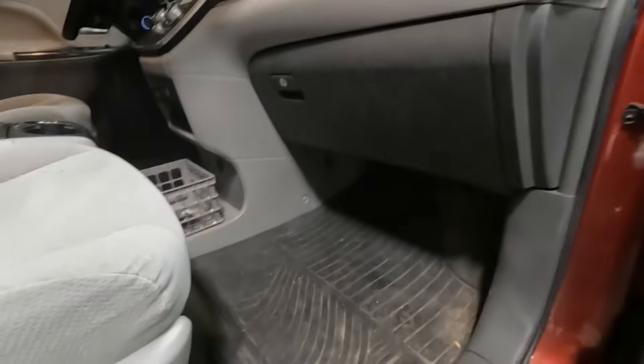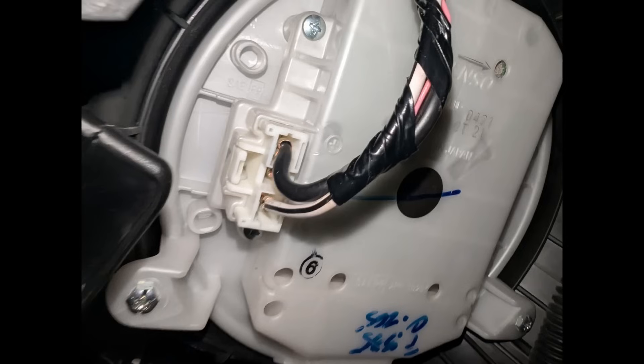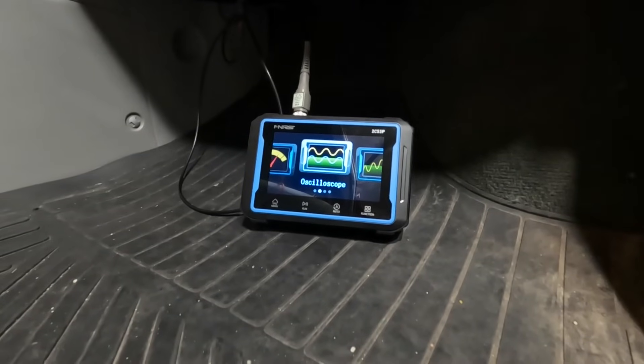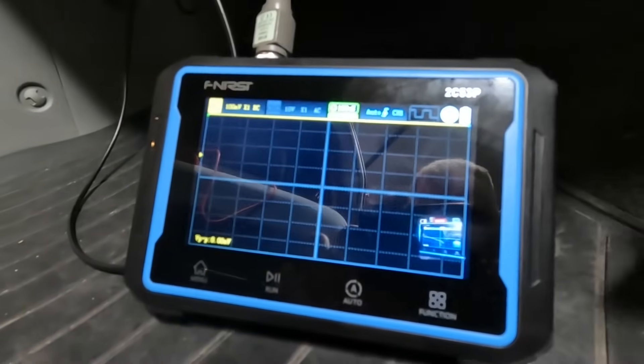My front blower is right behind the glove box and you can access the cable up underneath without taking anything apart. Older cars have just two wires and the fan speed knob adjusts the voltage sent to the blower, but my car has three wires. I tried touching 12 volts to all the wires but it didn't work. Eventually I found a wiring diagram — the important clue is that the blower is expecting a series of ground pulses on the middle wire. I used an automotive oscilloscope, poking a safety pin into the center wire and clipping on the probe.